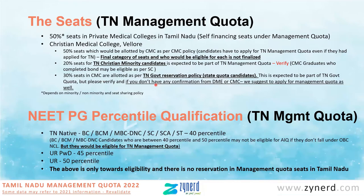The last 30% of CMC seats are allotted as per TN government reservation policy for state quota candidates. This is likely to be part of TN government quota, but please verify — we don't know if it finally ends up at TN management quota. There is a very minor chance it could, but please check with DME or CMC to confirm whether this 30% TN government reservation seats will come under TN government quota or TN management quota. We mention it so that if you are looking at these seats, you get confirmation, or if applying for management quota just to be safe, that is also fine.